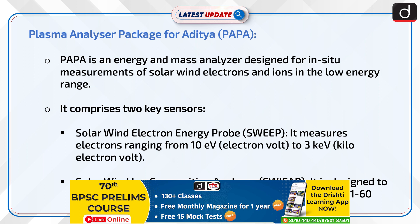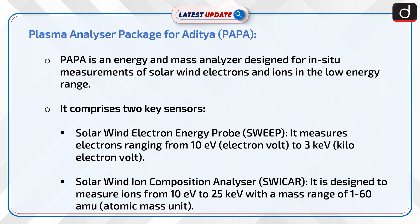PAPA is an energy and mass analyzer designed for in-situ measurements of solar wind electrons and ions in the low energy range. It comprises two key sensors. First, the Solar Wind Electron Energy Probe, i.e. SWIPE, which measures electrons ranging from 10 eV to 3 kV.